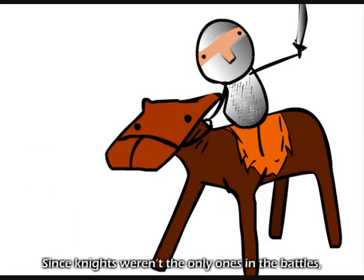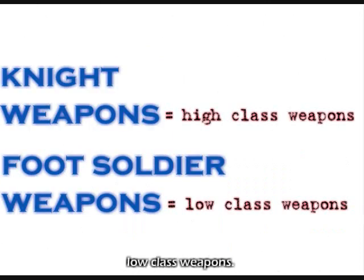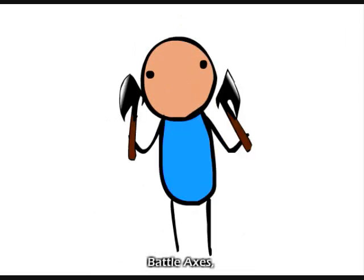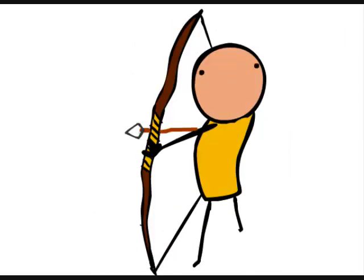Since knights weren't the only ones in battle, there were foot soldiers who were supporting the knights. The weapons they used were mostly low-class weapons. The weapons were pole arms, battle axes, maces, flail, halberd, longbows, and bows.